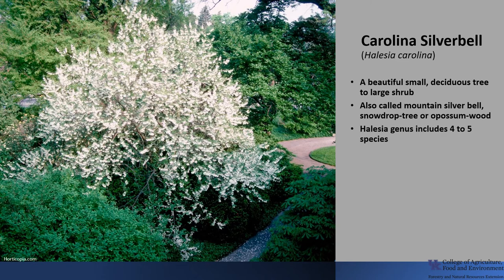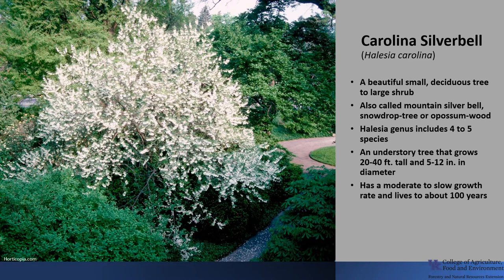It is in the Halesia genus, made up of four to five species found in Eastern Asia and Eastern North America. Carolina Silverbell typically is considered an understory tree that grows about 20 to 40 feet tall and about 5 to 12 inches in diameter. However, in the southern Appalachian Mountains it reaches its greatest size, with some trees as tall as 100 feet. It has a moderate to slow growth rate and lives only to about 100 years.